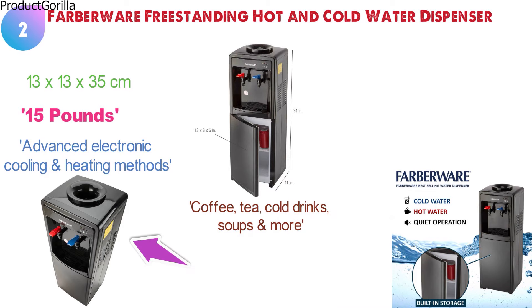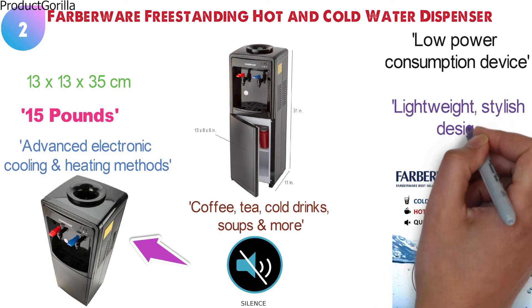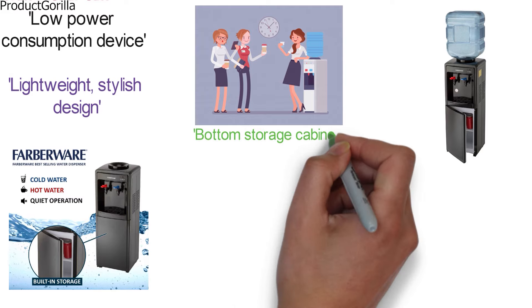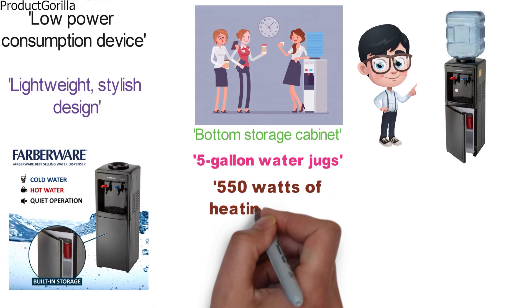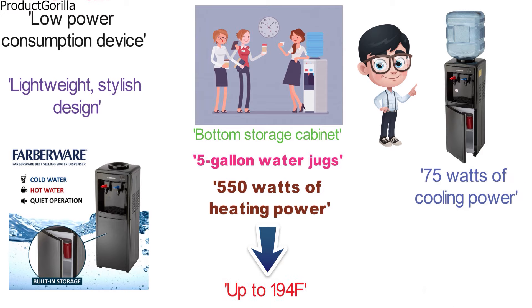The Freestanding Water Cooler is a low-noise and low-power consumption device. Its lightweight, stylish design is perfect for both your home and office. The water dispenser is equipped with a bottom storage cabinet and accepts all 5-gallon water jugs. This energy-saving dispenser uses 550 watts of heating power to provide hot water with temperatures of up to 194 degrees Fahrenheit. It uses 75 watts of cooling power to provide cold water with temperatures of 59 degrees Fahrenheit.